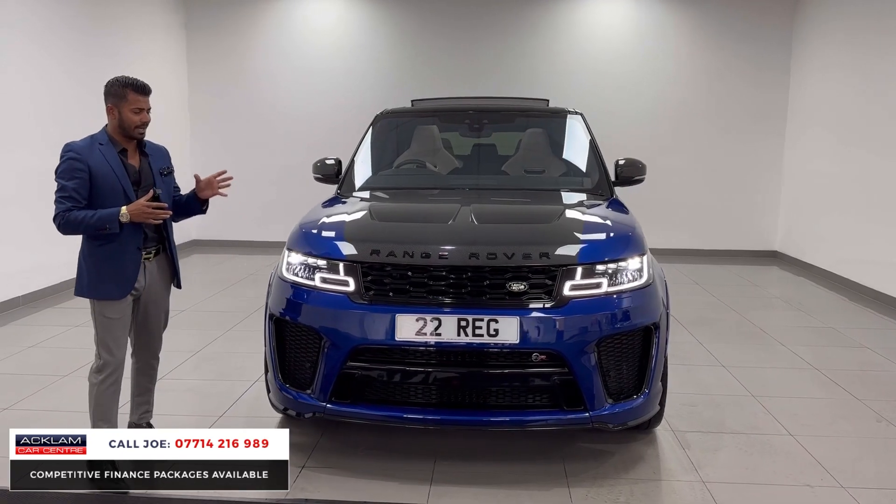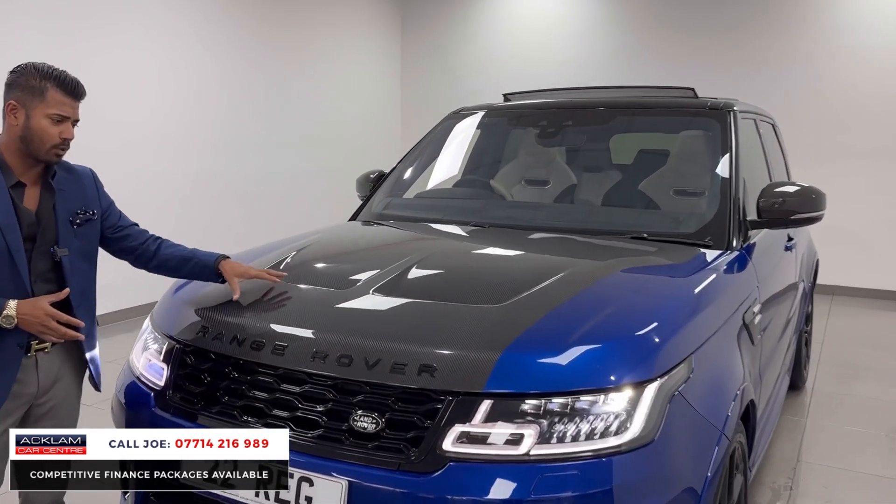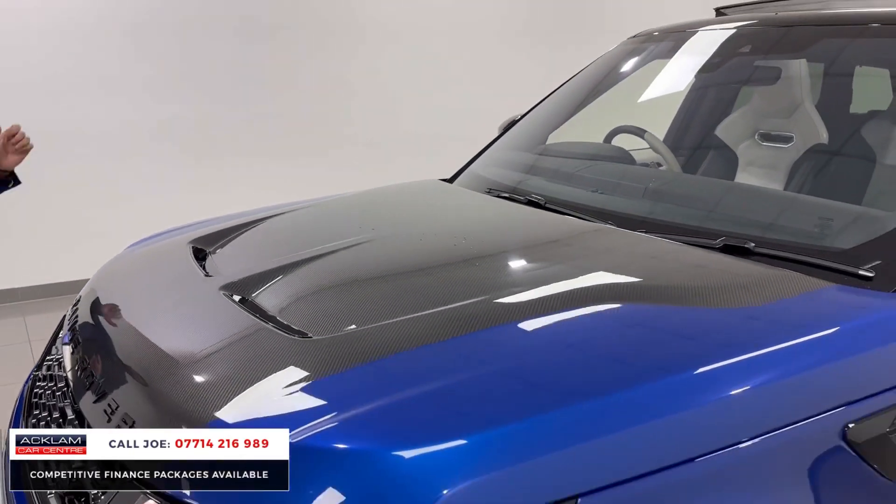This particular one isn't just all blue — it has the exterior carbon package on it. So this is the exposed carbon with the bonnet scoops, and there's more carbon around the wing mirrors and around the back as well.